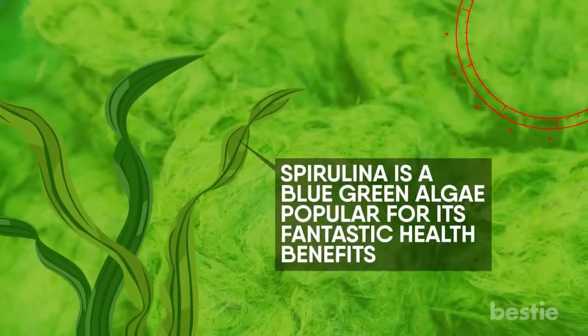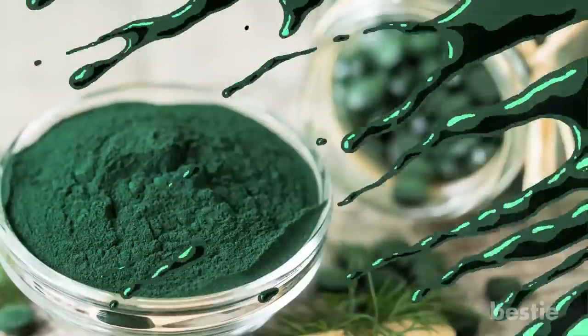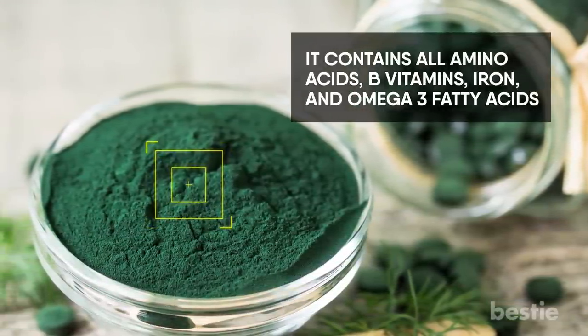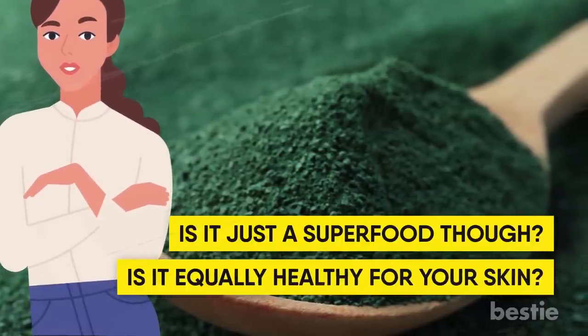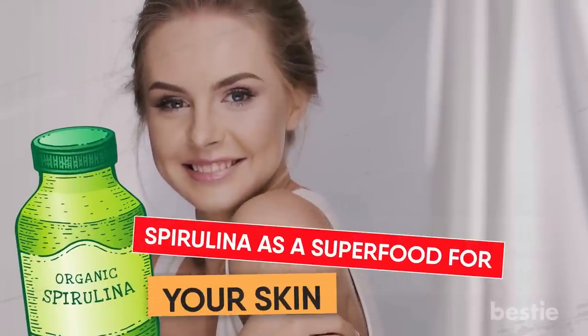Hi there, viewers! Spirulina is a blue-green algae popular for its fantastic health benefits. It's one of the most nutritionally dense foods on the planet. It contains all amino acids, B vitamins, iron, and omega-3 fatty acids. Is it just a superfood, though? Is it equally healthy for your skin? We do see spirulina in skincare products. In today's video, we'll be discussing spirulina as a superfood for your skin.